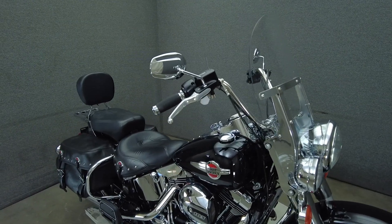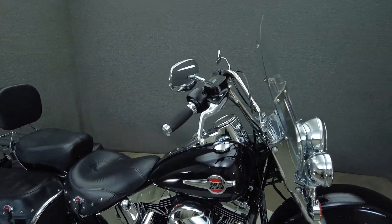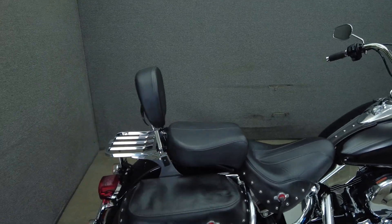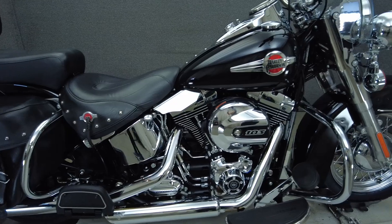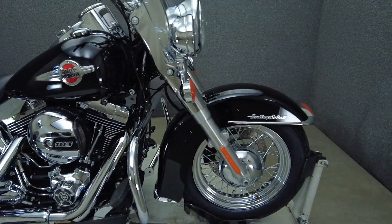It's been upgraded with a Vans and Heinz exhaust, grips, fender trim, passenger floorboards, a luggage rack, LRS windshield, and heat shields. It comes equipped with ABS and cruise control, and we have replaced the front and rear tires.